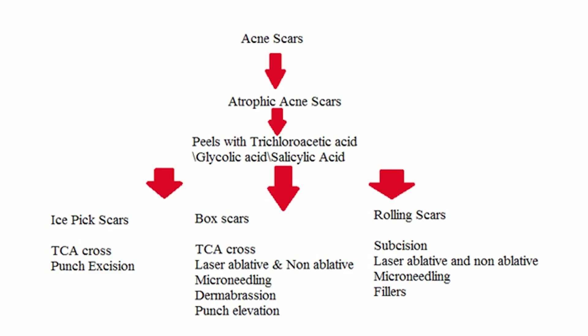Unique skin solutions for acne scars and pigmentation. Today we are going to discuss how to protect the skin and keep it healthy. It's important to identify the type of acne scars you have, as treatment varies with the type of scar.